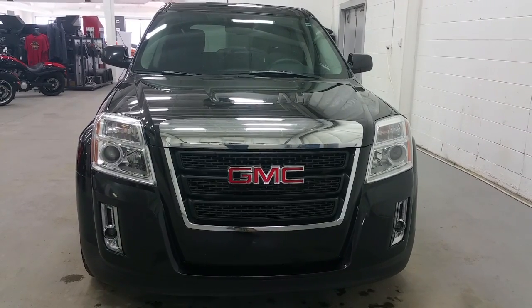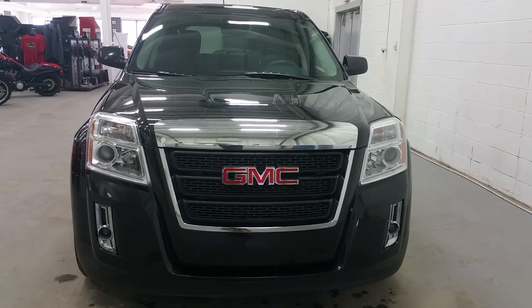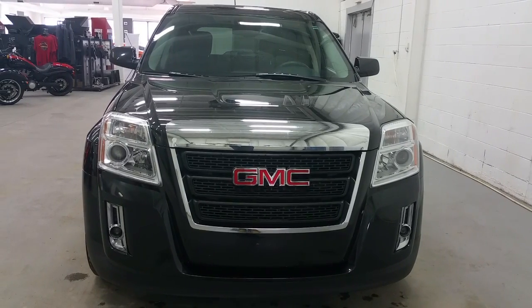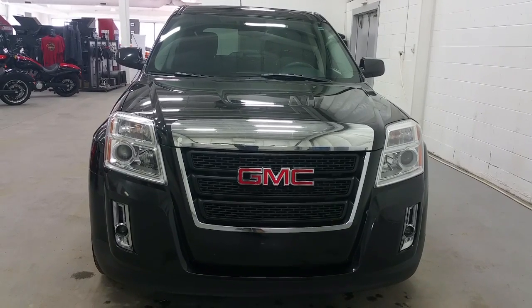If you have any further questions regarding this GMC Terrain, please don't hesitate to give our friendly and professional sales staff a call at 306-825-RIDE. Again, that's 306-825-7433. We thank you for shopping with us here at Boundary Ford. Have a great day.